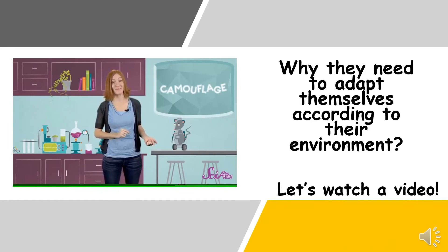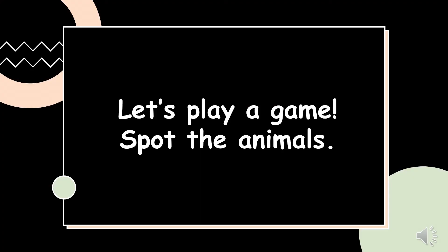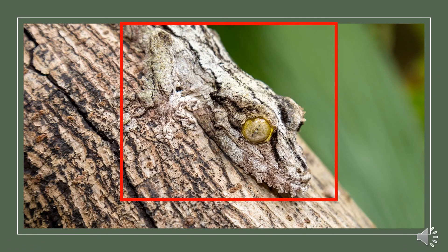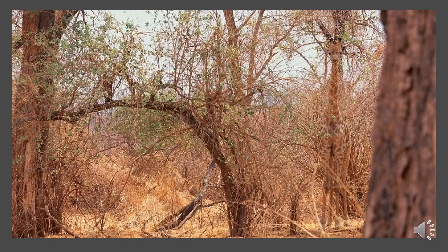Camouflage is a way of hiding oneself by covering or coloring in order to look like the surroundings. Let's play a game — Spot the Animals! Can you spot which animal you can see in this picture? It's a crocodile! Let's see which bird is camouflaged in this picture — it's an owl! And in this last picture — it's a giraffe!